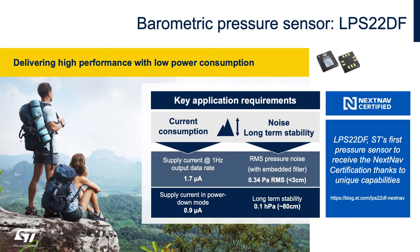The LPS22DF has ultra long-term stability, very low current in standby and in output data rate. This is also our lowest noise pressure sensor, and is now NEXNAV certified to be used with the NEXNAV elevation system.